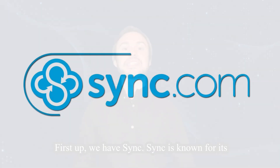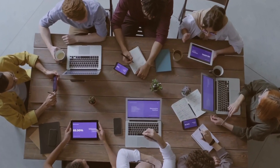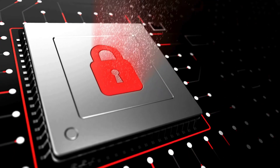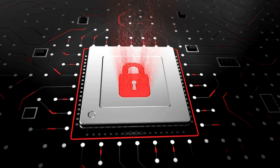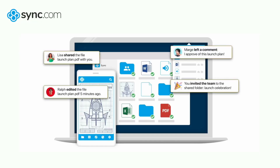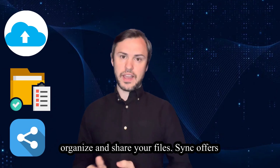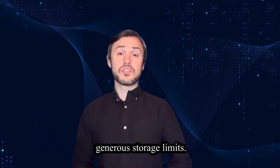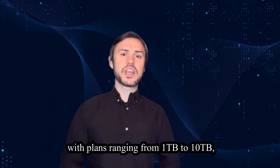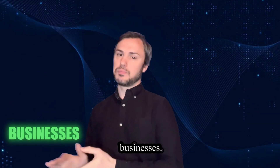First up we have Sync. Sync is known for its robust security features, offering end-to-end encryption to keep your files safe from prying eyes. Its user interface is intuitive and easy to navigate, making it a breeze to upload, organize and share your files. Sync offers generous storage limits with plans ranging from 1TB to 10TB, catering to both individual users and businesses.